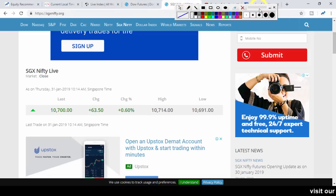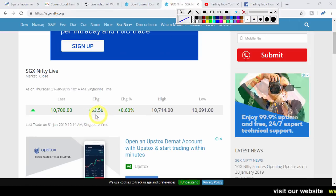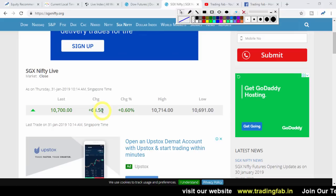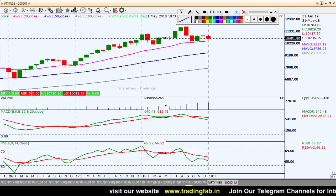SGX Nifty is up 63 points. Overall, global markets are positive today. Now let us look at the Nifty chart and the intraday strategy.